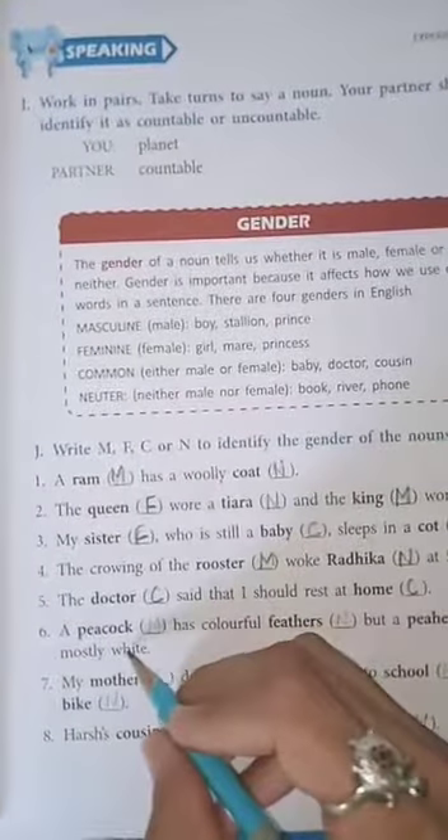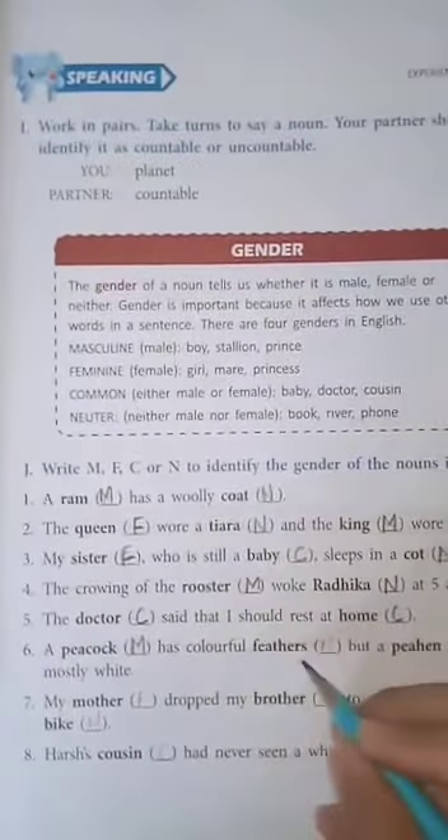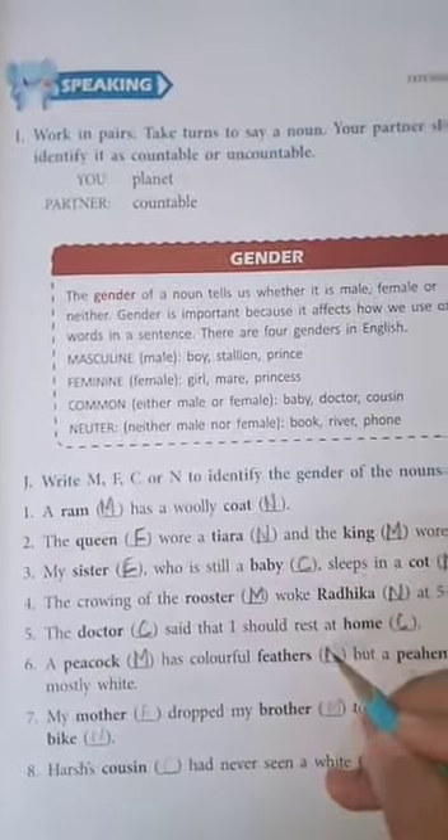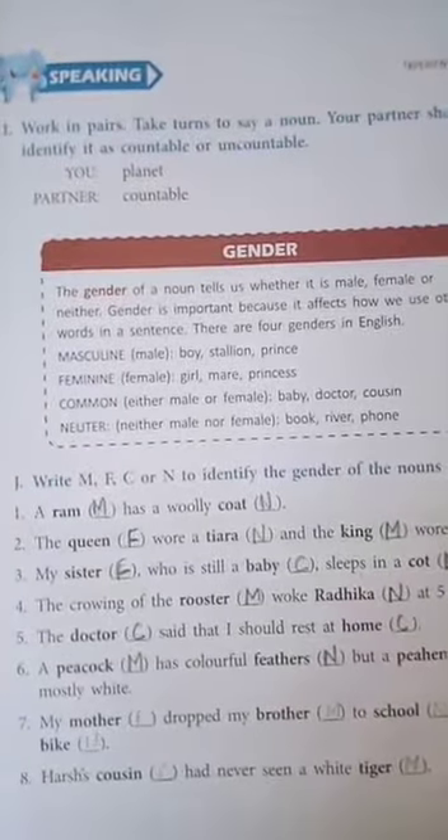Sixth one: a peacock, M - masculine gender, has colorful feathers. Feathers is N - neutral gender. But a peahen, F - feminine gender, is mostly white.